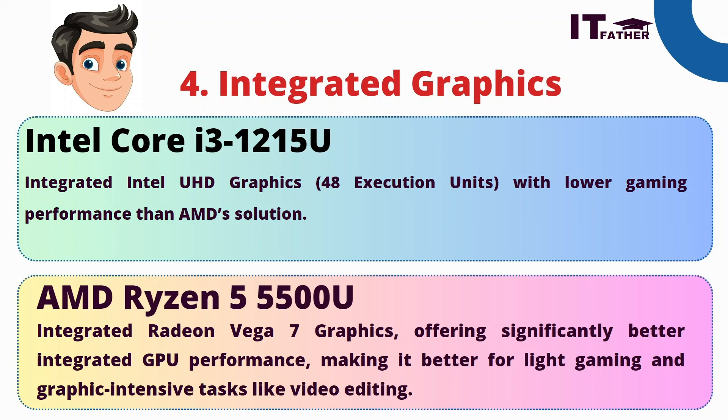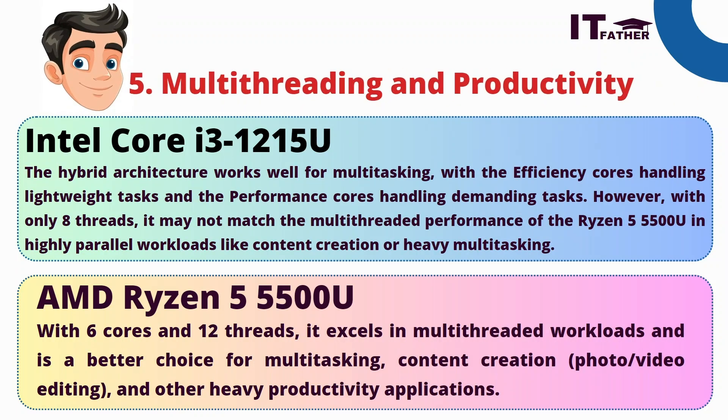Multi-threading means multiple tasks can run at the same time — you can watch YouTube videos, use graphics software, and run a video editor all simultaneously without any glitch. Intel i3's hybrid architecture works well for multitasking, with efficiency cores handling lightweight tasks and performance cores handling demanding ones. However, with only eight threads, it may not match the Ryzen 5 in high parallel workloads. AMD Ryzen 5, with six cores and 12 threads, excels in multi-threaded workloads and is a better choice for content creation, photo and video editing, and heavy productivity applications.